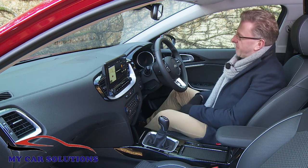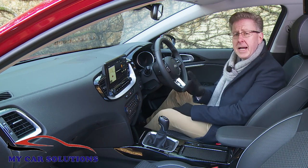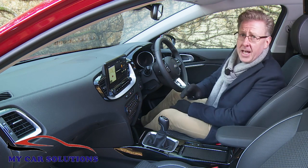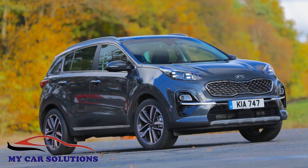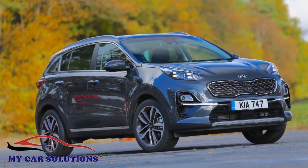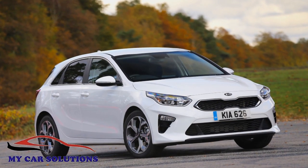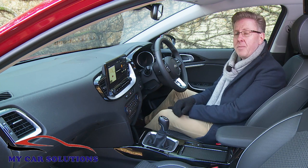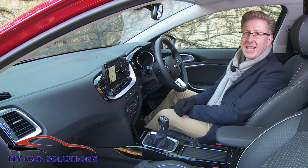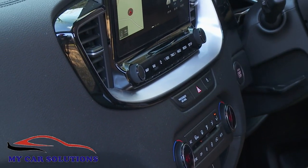Taking a seat up front, the raised ride height does mean you sit a fraction higher, but the feel isn't especially commanding. If you want that, you'll prefer the brand's more SUV-like Sportage model. Typical crossover buyers who want an easy transition from something more conventional may not mind this, and they should be right at home with Kia's contemporary cabin architecture, which sees this sculptured centre console angled slightly towards the driver.